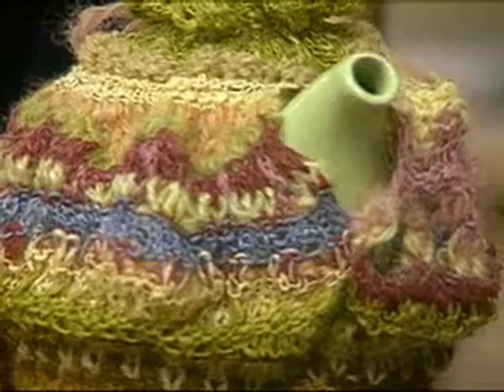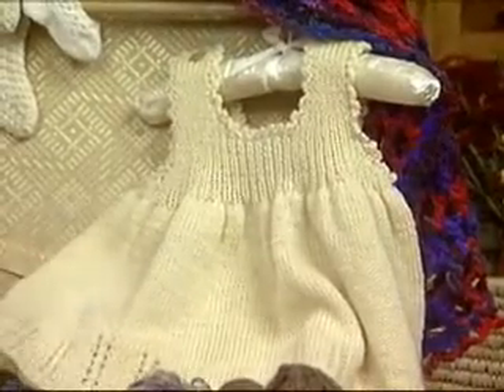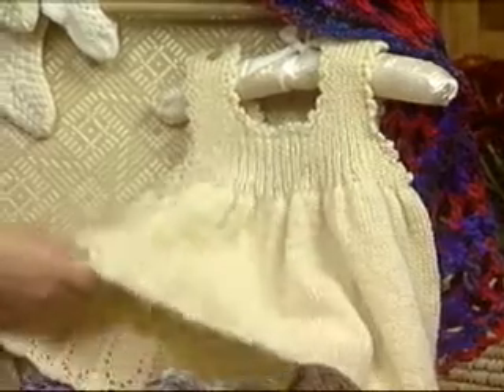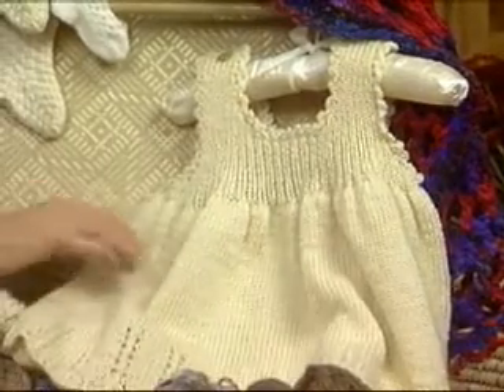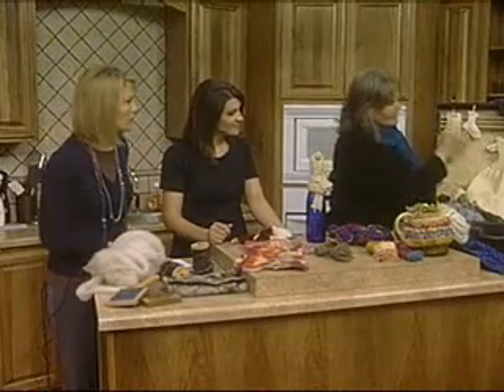This is wool that comes from the Brown Sheep Company here in Nebraska, and they are really supportive of Nebraska farmers. They take the wool and process it and spin it. This dress is made from Brown Sheep Company wool. And the little one — it's a baptismal dress.